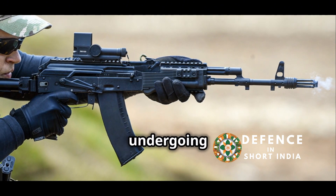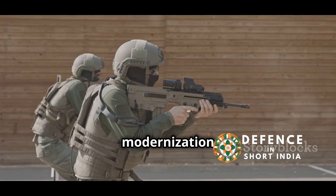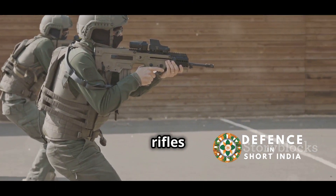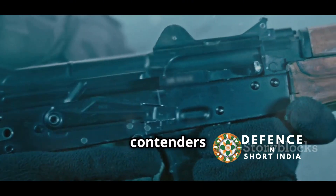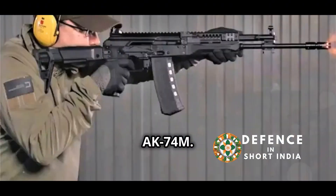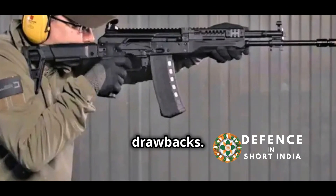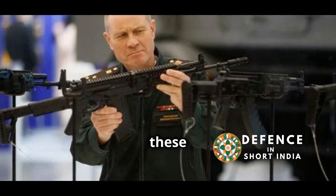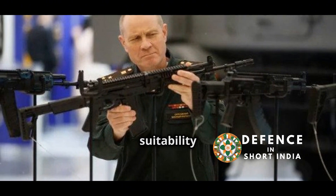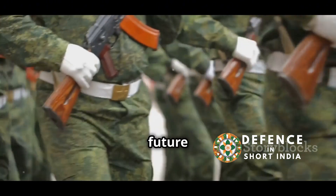The Indian Army is currently undergoing a major modernization drive. Part of this modernization includes selecting new rifles for its soldiers. Two contenders have emerged: the AK-203 and the AK-74M. Both are formidable weapons, each with its own strengths and drawbacks. Understanding these is crucial for evaluating their suitability for the Indian context, as the decision will shape the future of Indian firepower.